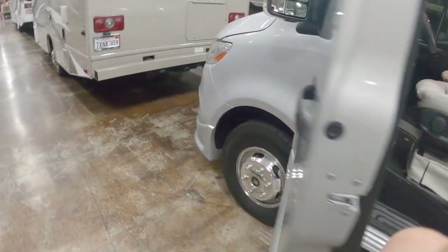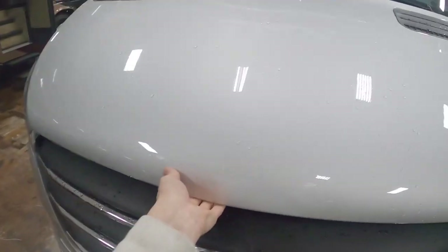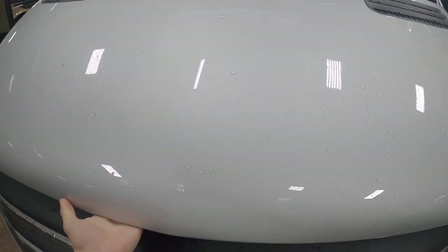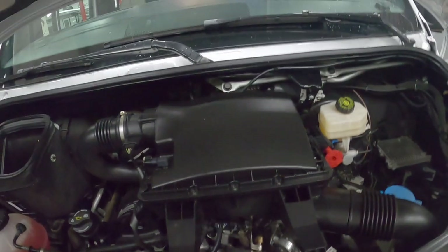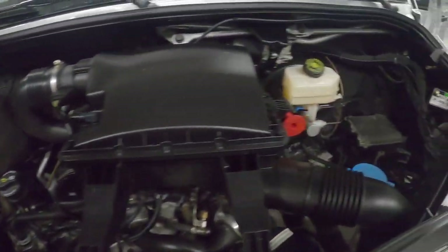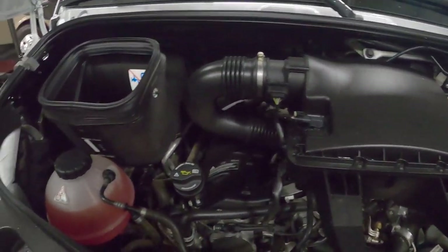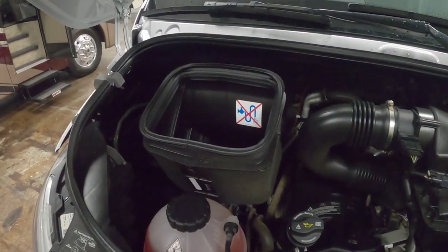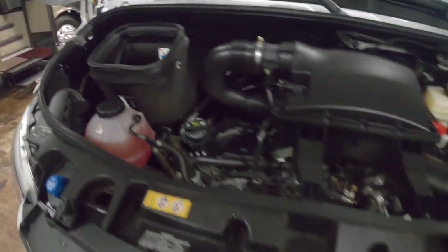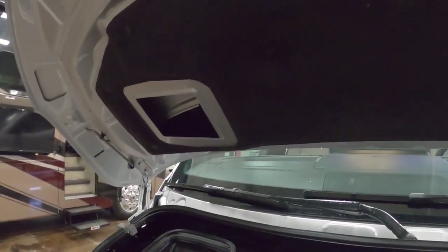Let's check under the hood. Not bad at all — a lot of space actually under here. I know these diesels are quite reliable. We have more connections for lights and all that stuff. Very nice.